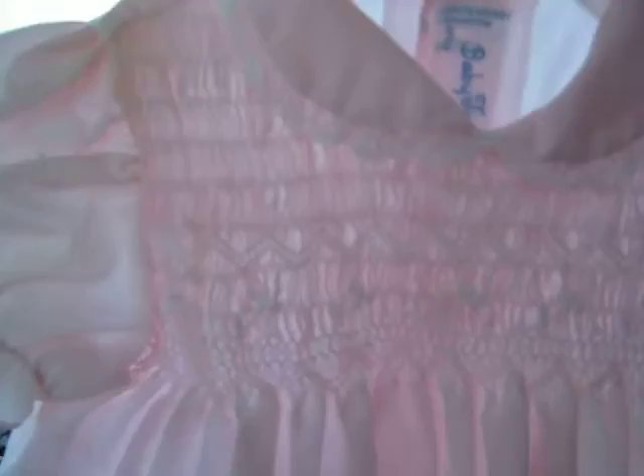Here's number eighty-seven. It is by Baby Togs, it is a size six to nine months but looks more like a three months. It's a beautiful little light pink dress with smocking across the bodice, a Peter Pan collar, and little puff sleeves. The elastic in the sleeves is all stretched out so it will need to be replaced. That's number eighty-seven.